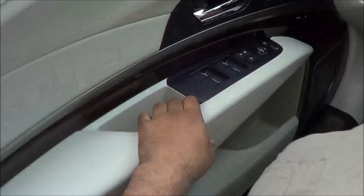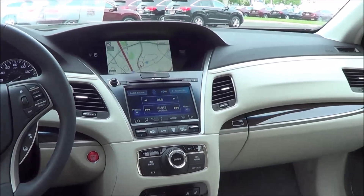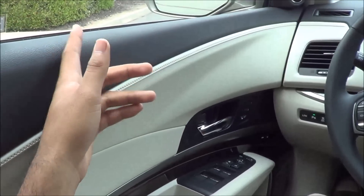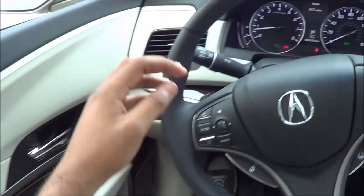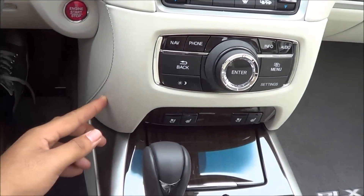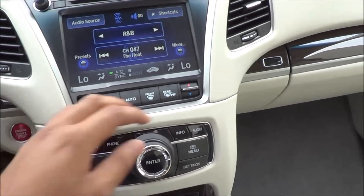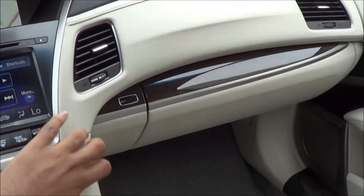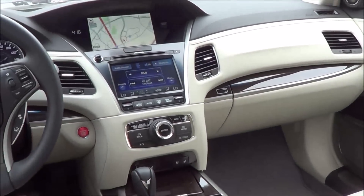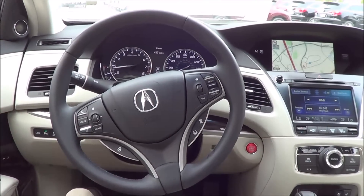As far as build quality and materials go inside the RLX, it certainly matches its competitors. You have nice soft touch materials on the upper door panel, mid door panel, armrest, and the dashboard is also nice and soft touch. There's a lot of stitching going throughout everywhere inside the vehicle, and build quality is actually pretty excellent — everything fits well together for the most part. Overall a decent interior with pretty good build quality and materials that can match its competitors.